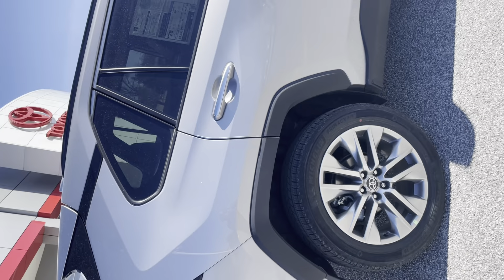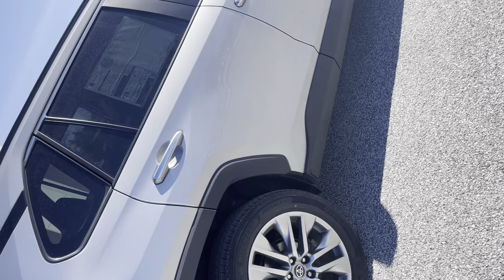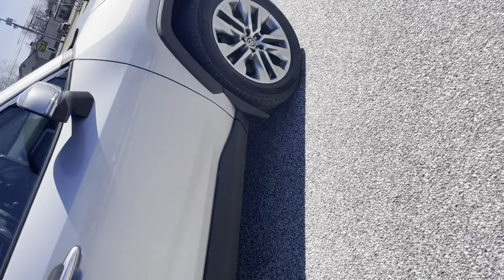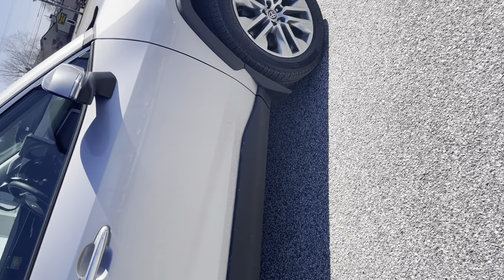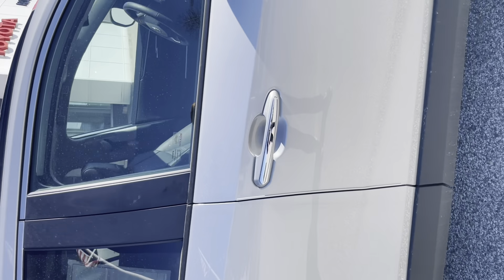Looking around at the side of the car, it's trimmed out with wheel well covers. There's also cladding along the bottom to protect the edges of the doors. Sunscreen glass.